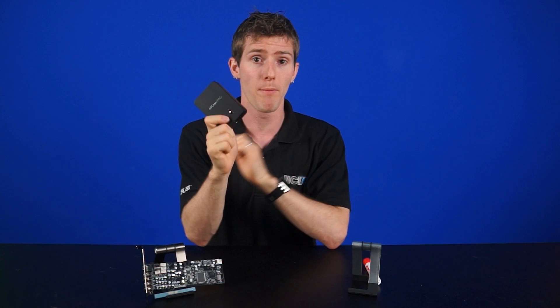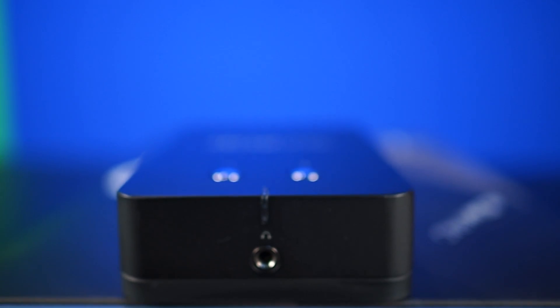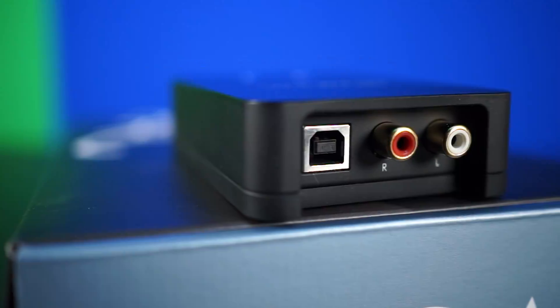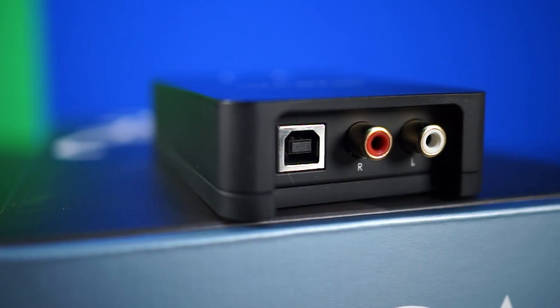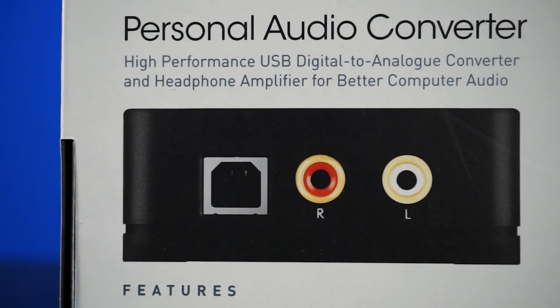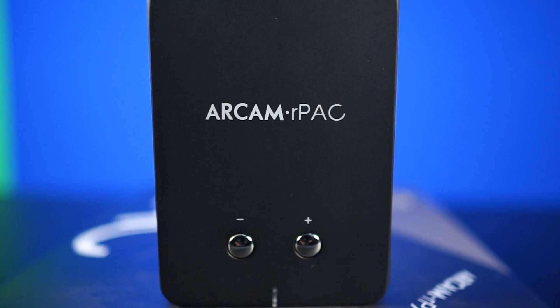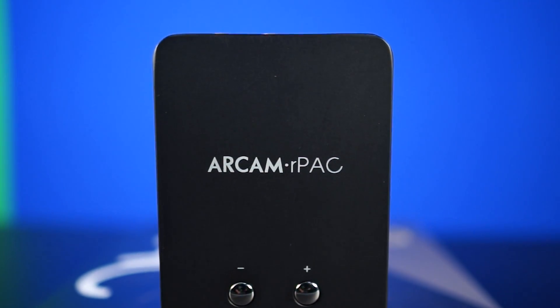DACs can come in an external box, often coupled with an amplifier inside, which boosts the audio signal coming from your PC and allows headphones with high impedance — like those big cans — to reach their full potential. And while DACs and amps do come separately, they'll often appear in one device, just like the R-Pack from R-Cam.